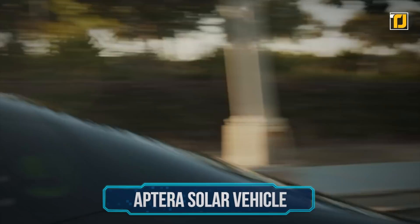Number 10: Aptera Solar Vehicle. At last, you can get where you want to go without harming the environment, thanks to the Aptera Solar Charging Electric Vehicle.